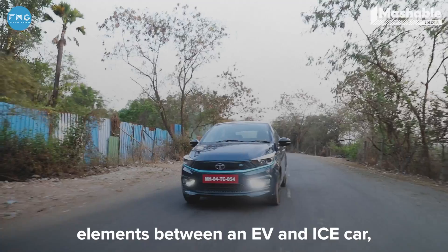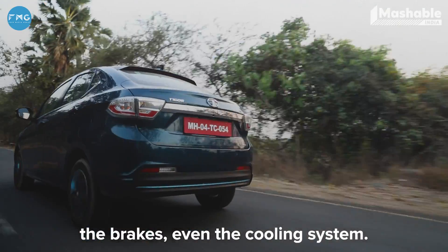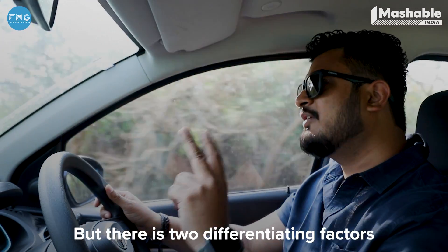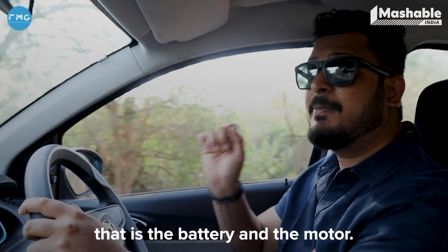There are some common elements between an EV and an ICE car, like the tyres, the brakes, even the cooling system. But there are two differentiating factors that differentiate an EV from an ICE car, and that is the battery and the motor.